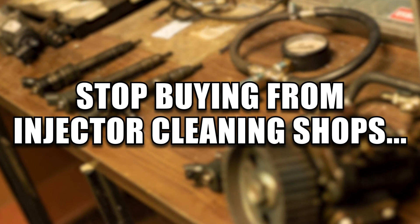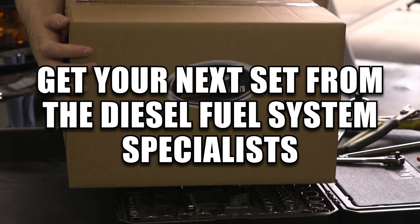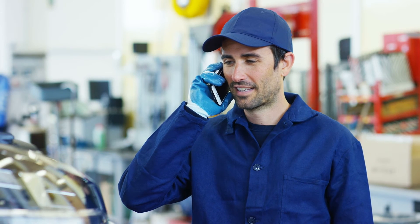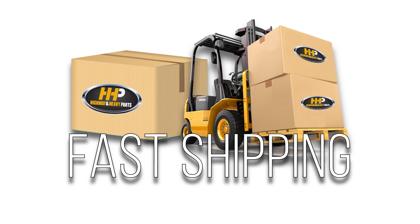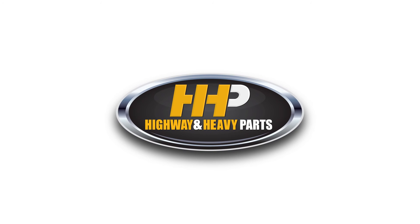Stop buying from an injector cleaning shop. Get your next set of injectors from the certified diesel fuel system specialists. Connect with Highway & Heavy Parts for industry-leading technical knowledge, quality diesel parts, and fast shipping — providing you with one complete solution. Order now by calling 844-447-1453 or visit us online at highwayandheavyparts.com. From diagnosis through delivery, we're Highway & Heavy Parts.